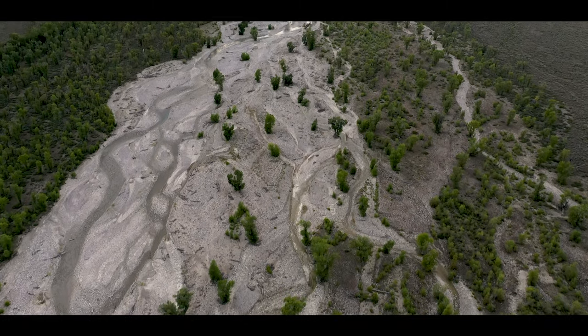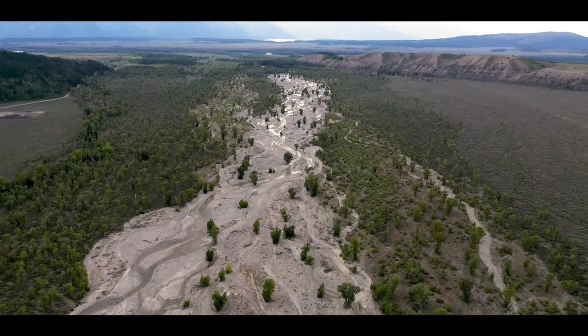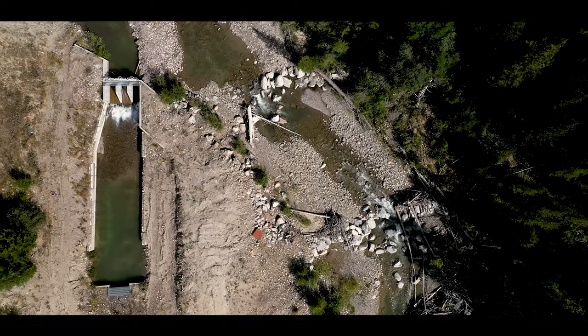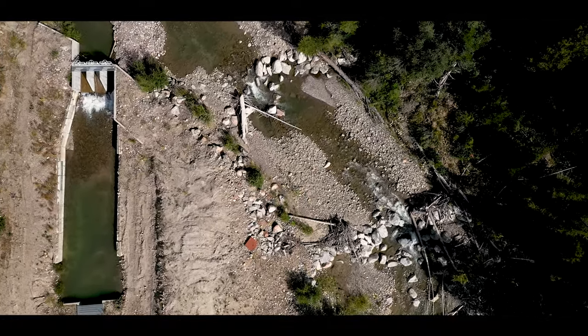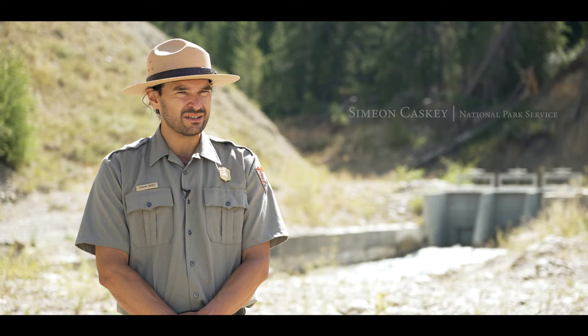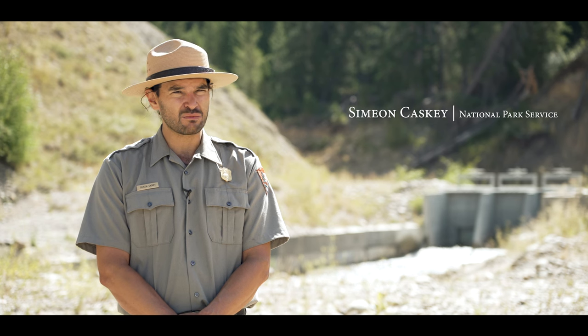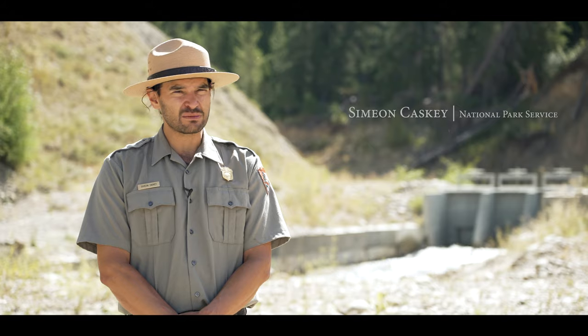Spread Creek is a very dynamic system. Geomorphically, it's extremely unstable at this particular location — it likes to move around like a river does. The initial designs that were put in, three rock weirs with a foot drop each, have mobilized and caused some incision. So over the years we've tried to rebuild those, but a more robust solution was necessary to ensure the long-term sustainability of this particular project.